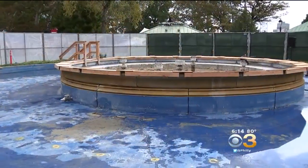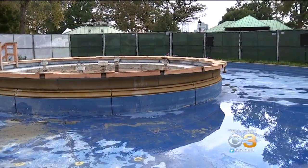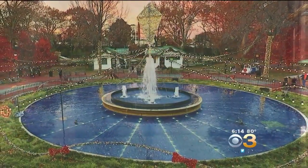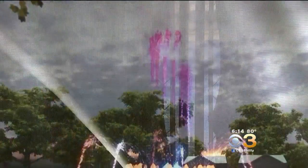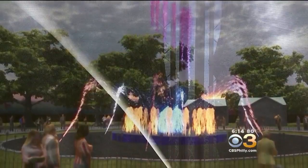Funding has been secured, and the 180-year-old fountain in Franklin Square is getting a $2 million facelift. There will be a state-of-the-art fountain show complete with LED lights, music, and dancing water.